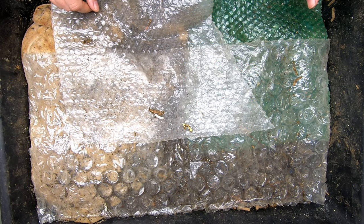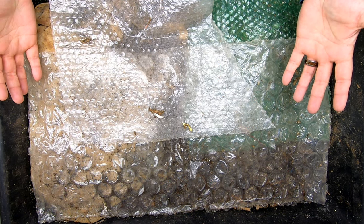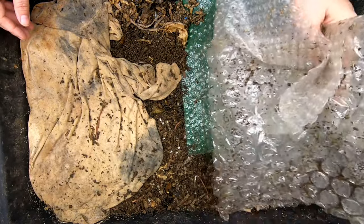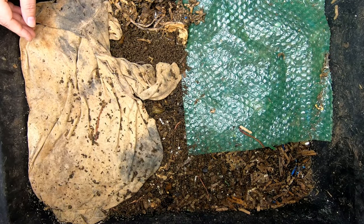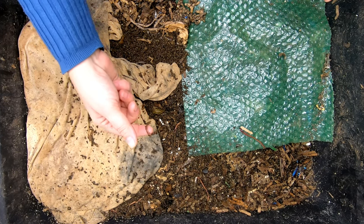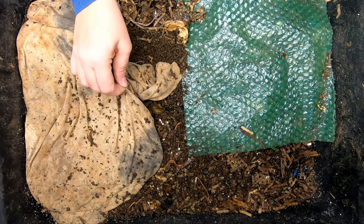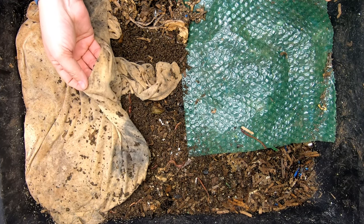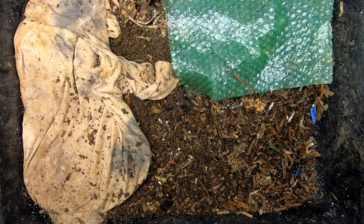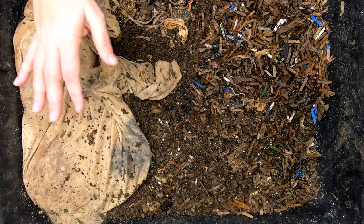Hey guys, it's Ann. Welcome to the channel. Today I show you my Eat My Shirt bin and in a little bit also Eat My Jeans. We're going to explore the idea that your clothing, when you're done with it, shouldn't go to Goodwill or to the landfill — it should go to the worms. So let's see how they're doing with it.